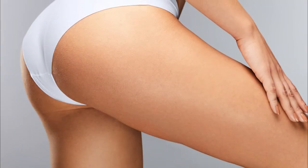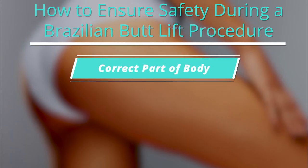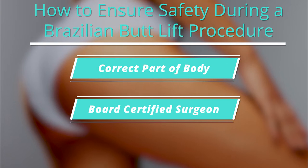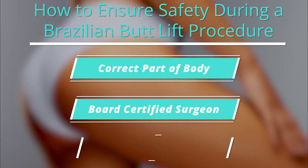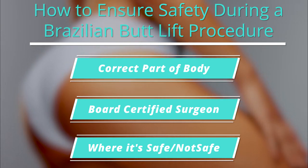A BBL procedure is one of the fastest growing procedures in all of plastic surgery, but it's also been in the spotlight for being a little bit dangerous. It's safe when it's done safely, and what we've learned is that doing the procedure in the right part of the body, having a board-certified plastic surgeon who understands the anatomy, the position of the patient in the operating room, and where it's safe to go and where it's not safe to go, is the number one most critical factor.